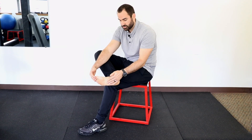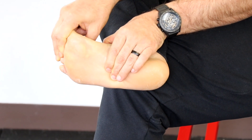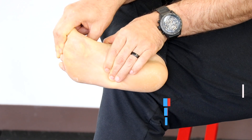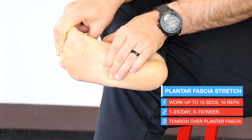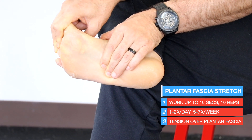For the plantar fascia stretch, take your shoe off, place one hand on the fascia where it's painful, grab your first three toes with the other hand, and pull back to tolerance — applying as much stretch as possible. Hold for 10 seconds and work up to 10 reps for 10 seconds, one to two times a day.